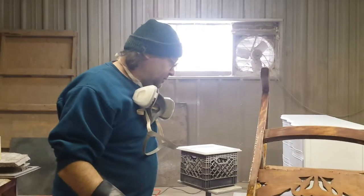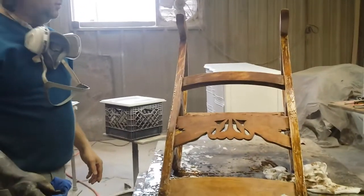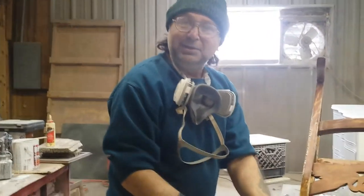Stick with us here at Timeless Art on these little adventures that we have. Beautiful old antique rocking chairs, antique radios, just all kinds of beautiful antiques to work on. And we love it.